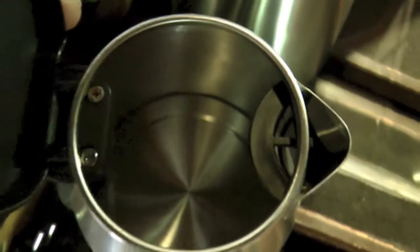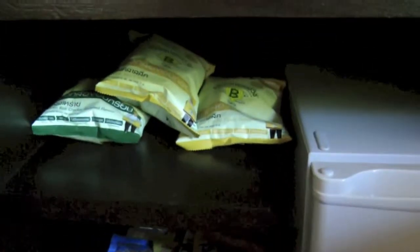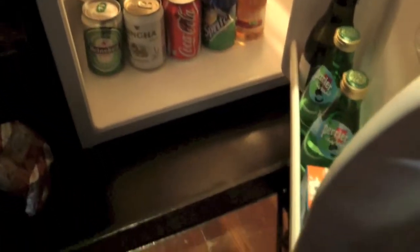The kettle is clean inside. That's an empty drawer and another empty drawer. Then you have the fridge and the mini bar items. Based on the room rate, some of the room rates include the complimentary mini bar items.